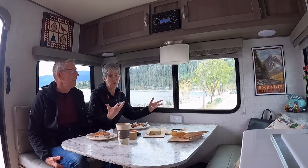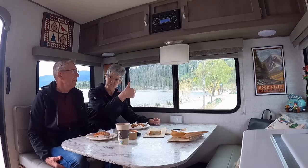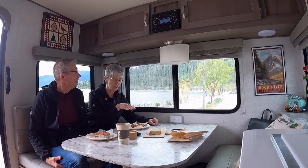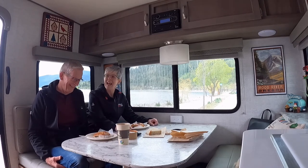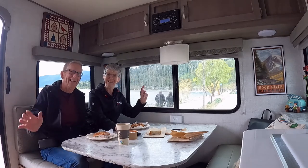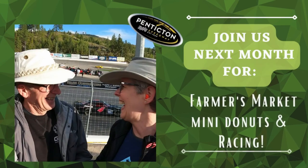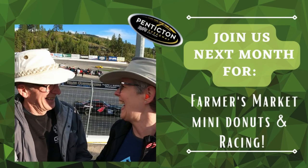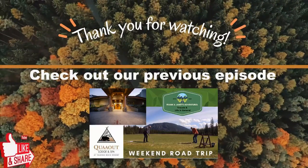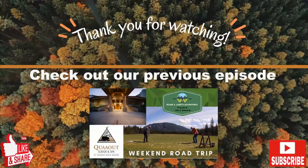If you liked our little video, give us a thumbs up and go ahead and hit that subscribe button — remember, subscribing is always free. We'll see you again next time. Bye!